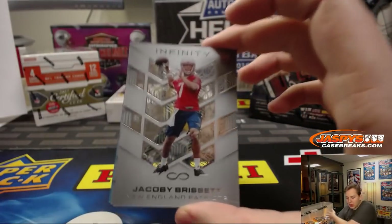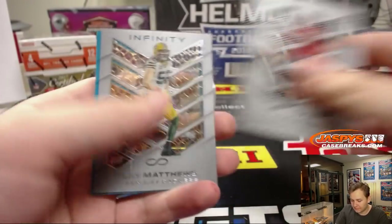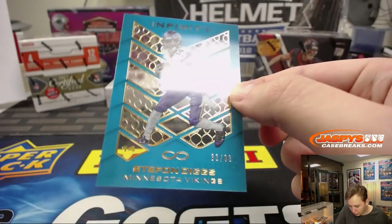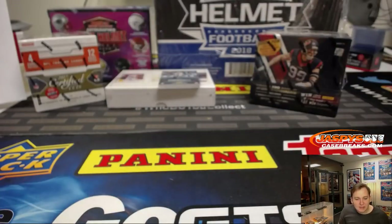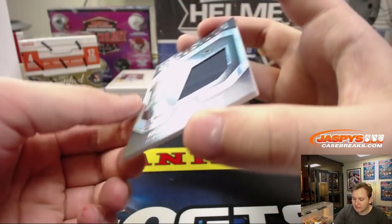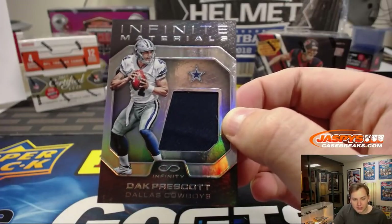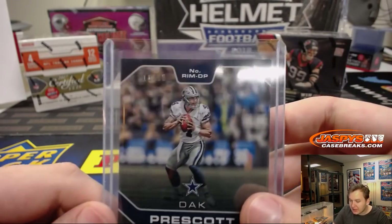Alright, first one up we got Jacoby Brissett — Patriots version of Jacoby Brissett. Clay Matthews. Stephon Diggs, numbered 88 for the Vikings. First hit of the break: Dak Prescott materials card for the Cowboys, going out to Allen with the rookie Dak Prescott. That one is numbered 11 of 88.